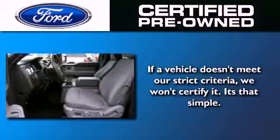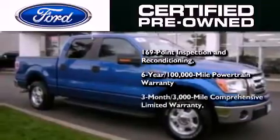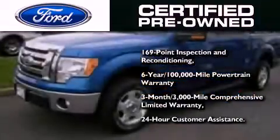The Ford's pre-owned certification includes a six-year 100,000-mile powertrain limited warranty and a three-month 3,000-mile comprehensive limited warranty, plus Ford Motor Company's 24-hour roadside assistance program.